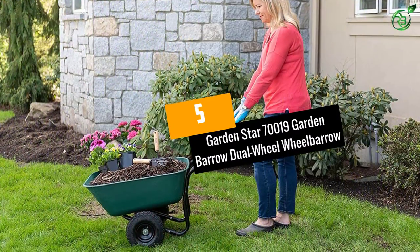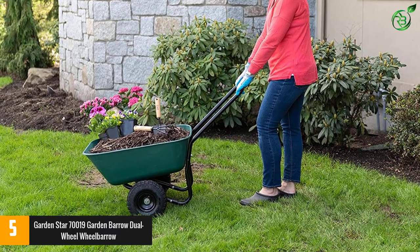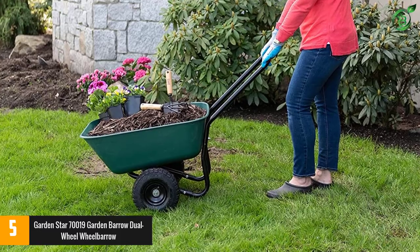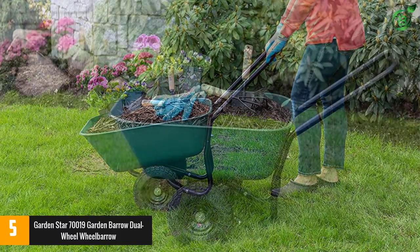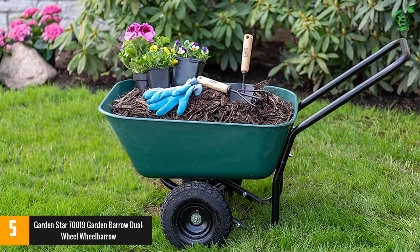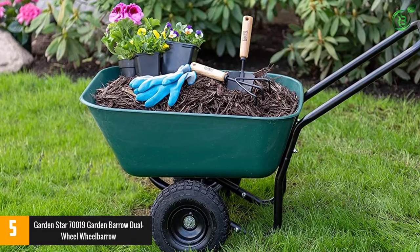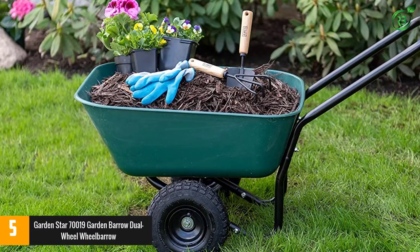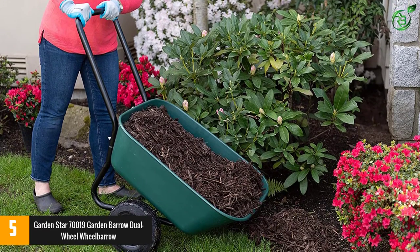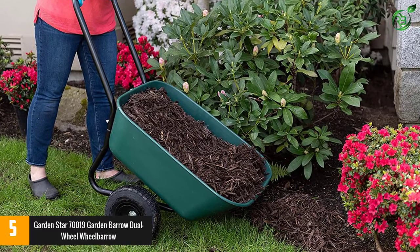At number 5: the Garden Star 70019 Garden Barrow Dual Wheel Wheelbarrow. If you like a traditional wheelbarrow, this garden cart might be one for your shortlist. It has two wheels and a loop handle to make it simple to lift and maneuver. And unlike four-wheeled carts, you'll be able to swivel on the spot. The tray is made from durable polyplastic, so you won't need to worry about it rusting. It's big enough to handle a few bags of sand, mulch, or even gravel, but don't overload it — this is best used for smaller jobs.